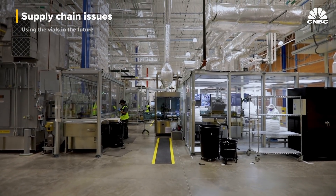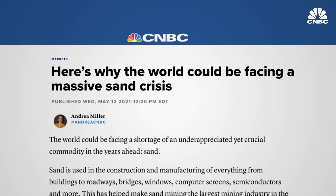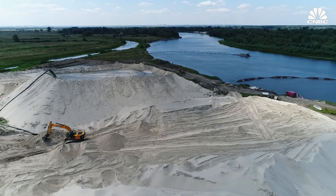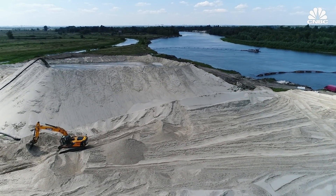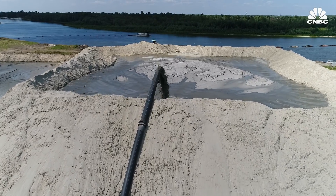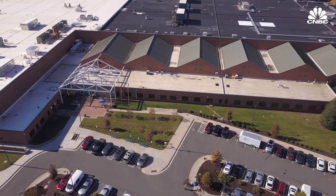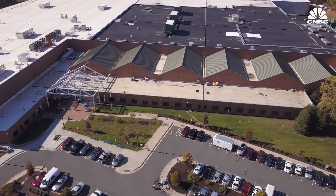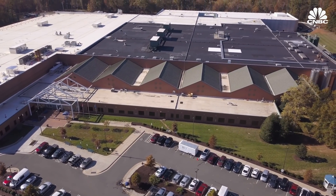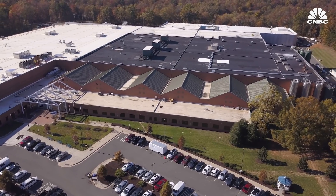Corning has been able to create this new factory even in the face of a potential glass and sand shortage. There was definitely fear of a sand shortage because it has to be a specific type of sand to be amenable to glass production, and so it could be a problem in the future. We're seeing shortages in many products across many industries — glass is apparently one of those. This is one of the reasons Corning built a new vial factory in North Carolina, to be close to pharmaceutical companies and to rely less on overseas suppliers.